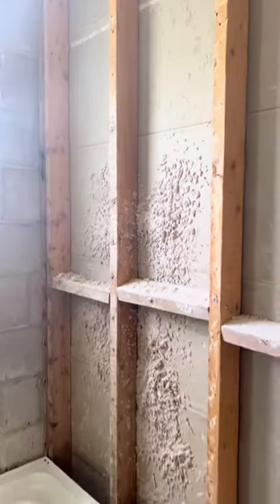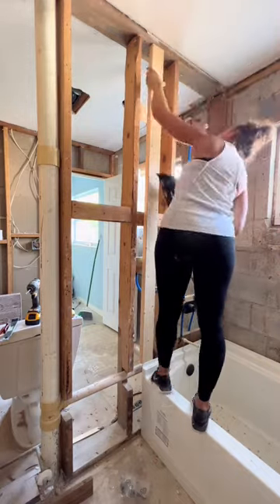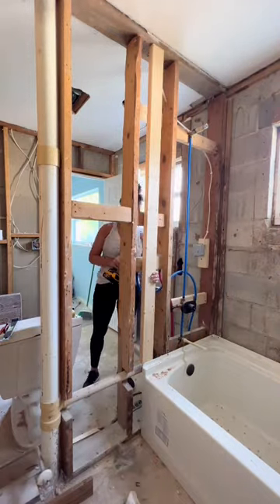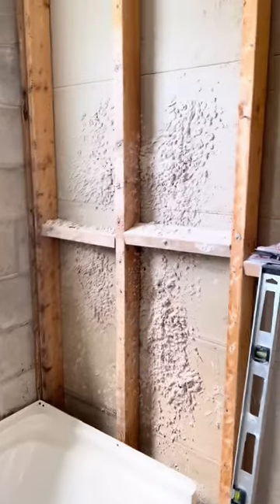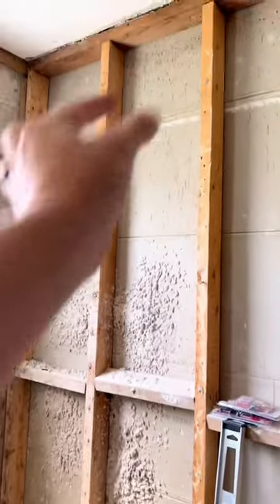Now that the new tub is installed, I'm installing two by fours on either side. This is always a good idea when you have the walls open — that way, if you ever want to install a shower door, you'll have something to secure it to. And then over on this side, I'm going to be building a niche and adding another two by four stud.